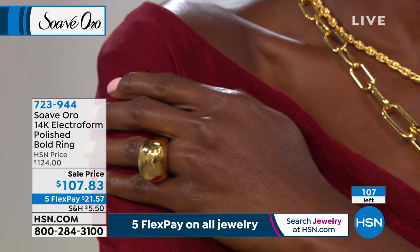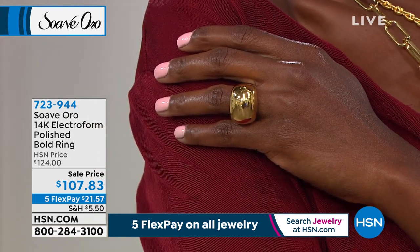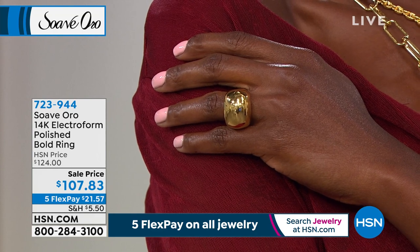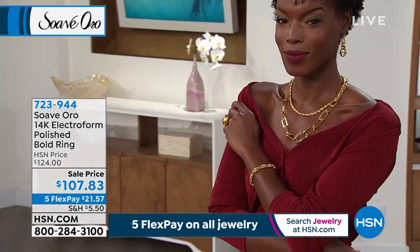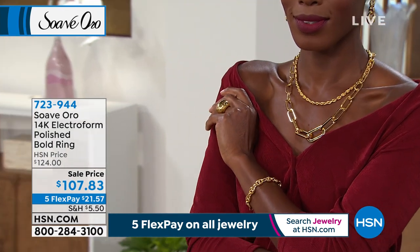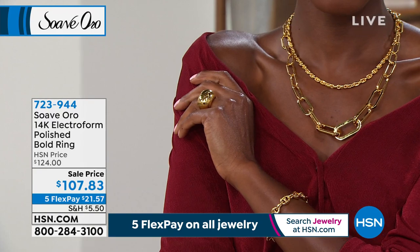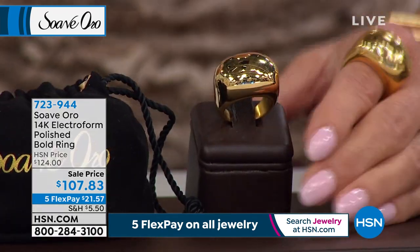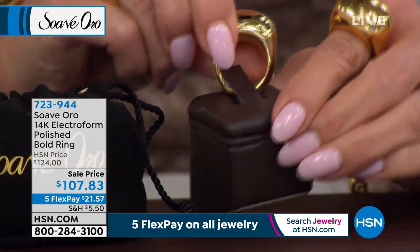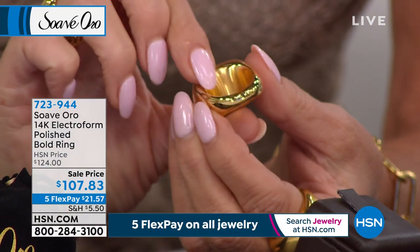It's the ultimate gold experience when you wear Suave Oro — the sweet gold. The romance, the passion, the hours and weeks and months we put into making every single piece for you. The Italian craftsmanship meets the advanced technology of the electroform. This piece is bold — 12.3 grams of Italian gold, luxury on your finger. You can wear this on the index finger, the middle finger, the ring finger. Put this on and watch the compliments happen.